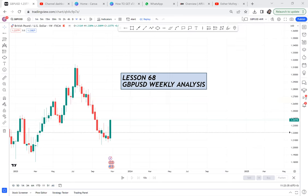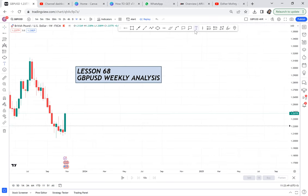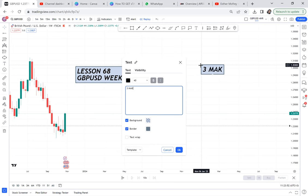Lesson 68. You all know we can't start a week without knowing what GBPUSD is doing. I want to always alert you that when you're starting a week, you can choose to trade one of the major pairs. There are three major pairs: number one is GBPUSD, number two is EURUSD, and number three is AUDUSD.